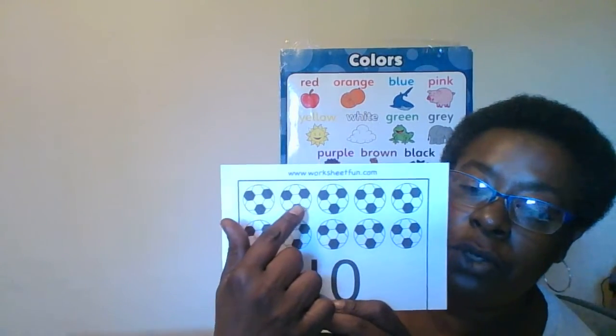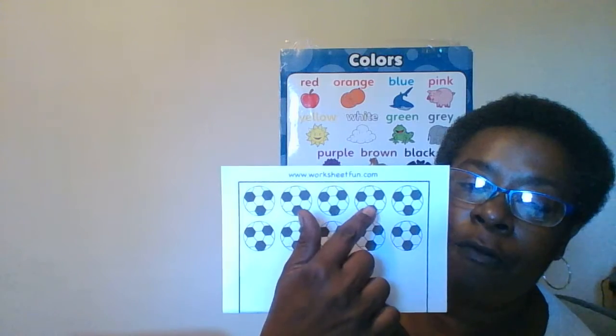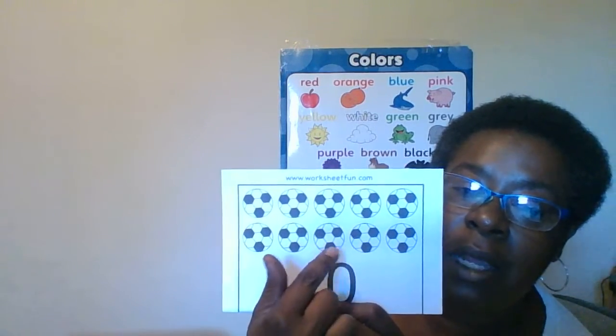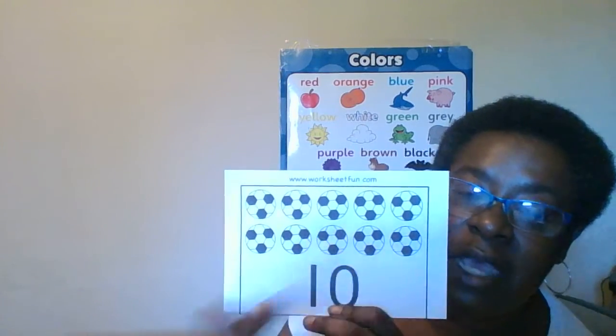Let's count our soccer balls: 1, 2, 3, 4, 5, 6, 7, 8, 9, 10.